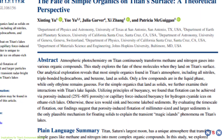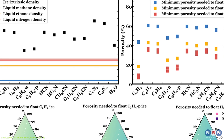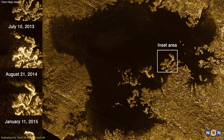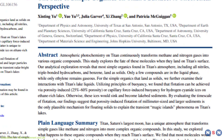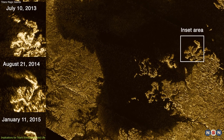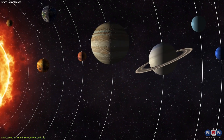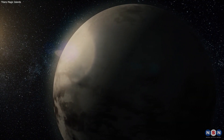Of course, this study is not without its challenges and limitations. The researchers had to make some assumptions and simplifications about the properties of the organic solids and the conditions on Titan's lakes, which could affect the accuracy and validity of their models. They also had to rely on indirect and incomplete observations of the magic islands. Therefore, this study is not the final word on Titan's magic islands, but rather a new and promising perspective — opening up new questions and possibilities for future research and exploration of Titan, and inviting us to marvel at the beauty and diversity of our solar system.